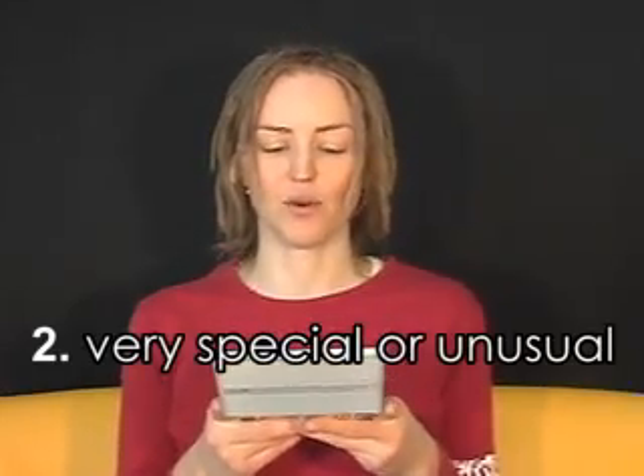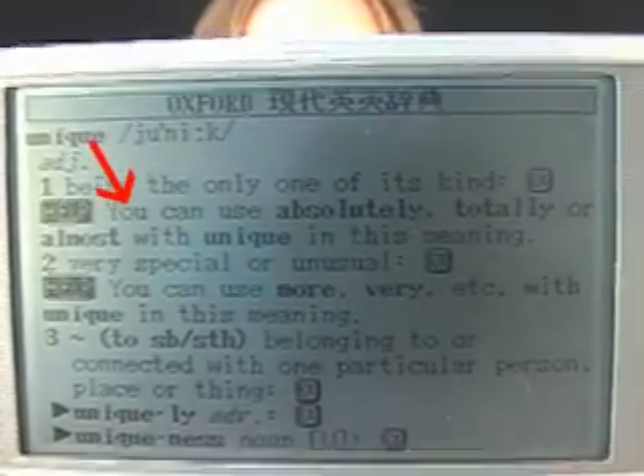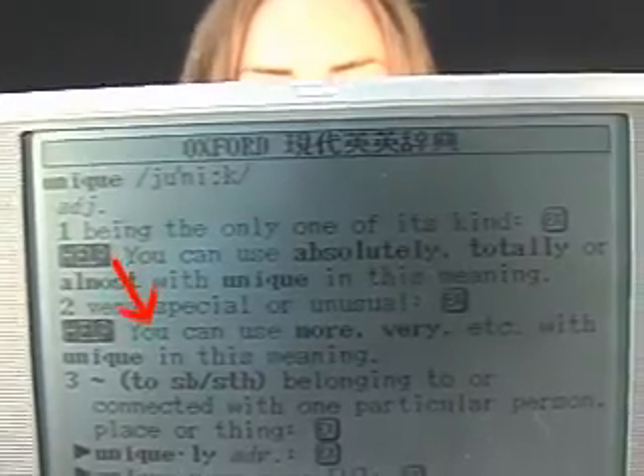But the second meaning of unique is very special or unusual — for example, a unique talent. For this meaning, unique is gradable, so you can say very. This dictionary has both the Oxford Dictionary and the Oxford Learner's Dictionary. The Learner's Dictionary explains that you can use absolutely, totally, or almost with unique in the first meaning, and you can use more, very, etc. with unique in the second meaning.